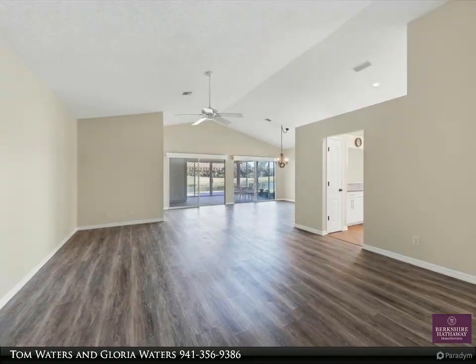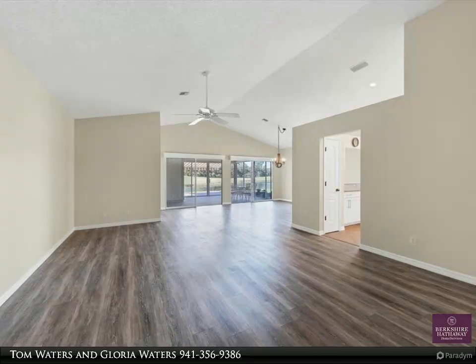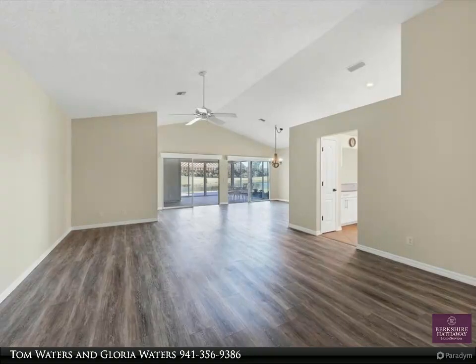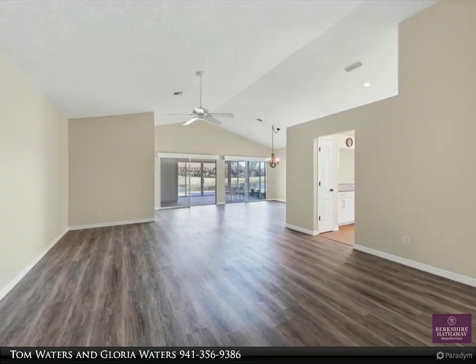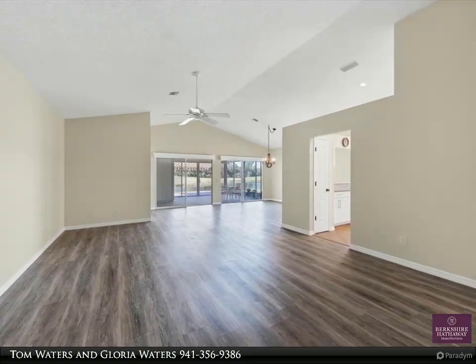Steps to Turnberry Place neighborhood pool, ideal for socializing and cooling off. Turnberry Place is in a quiet section of Waterford Golf and Country Club. Turnberry Place HOA association fee is $660 quarterly, which includes gated entrance, neighborhood pool, and lawn maintenance.